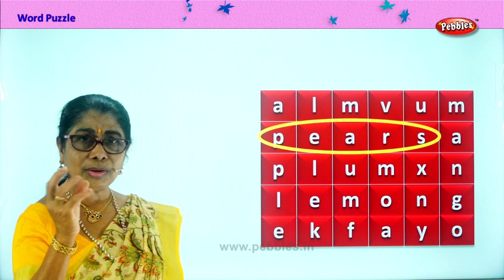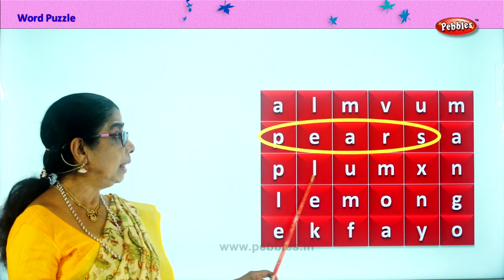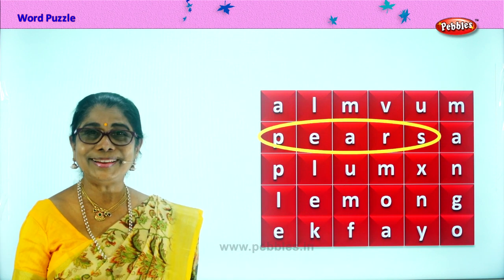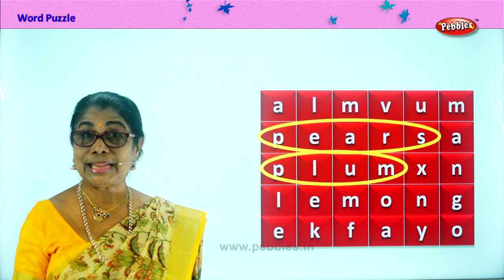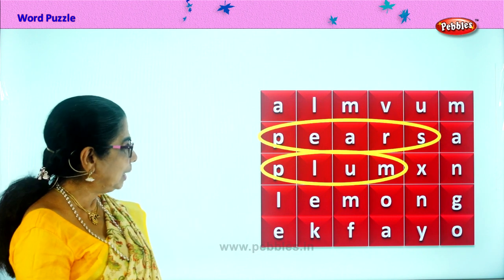You like something red and round? P-L-U-M. Good. Plum. Plums are very fleshy, tasty. Good. What else can we find?